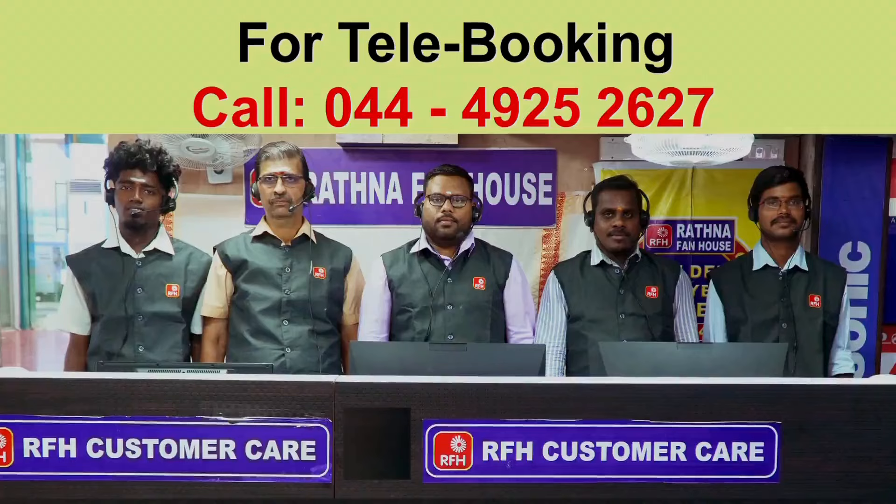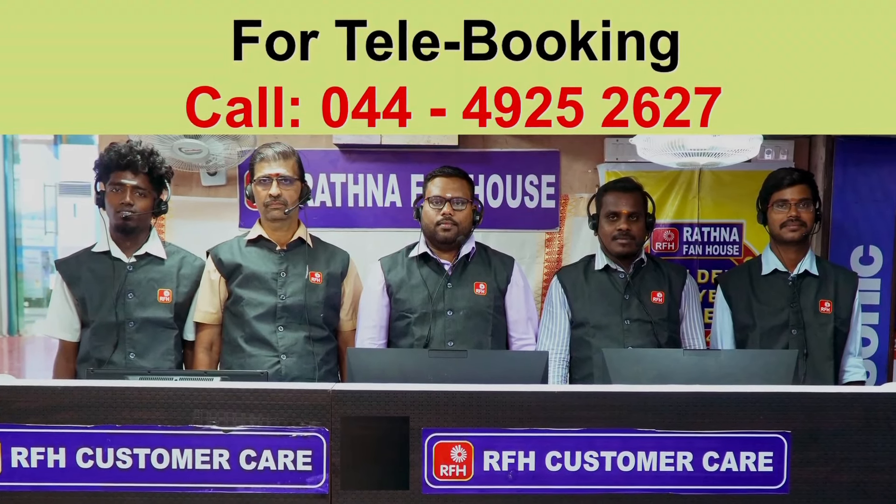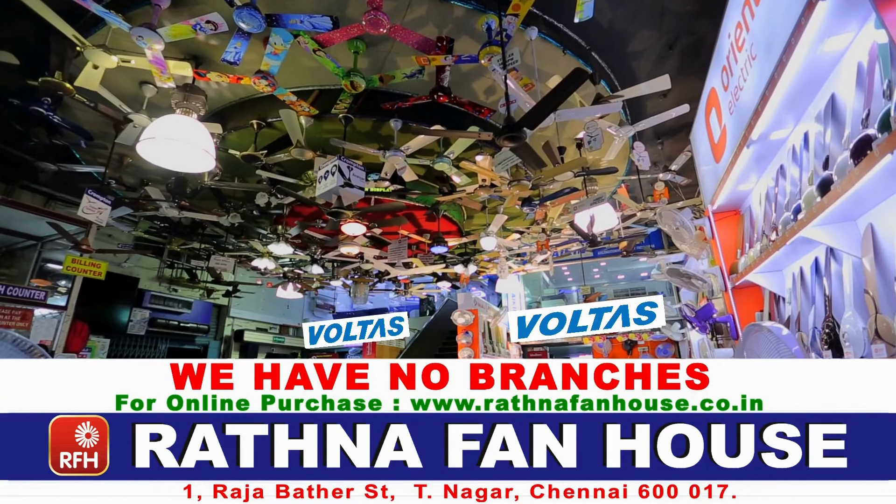Why do you have to go anywhere? Now, order your AC at Ratna Fan House, Rajabada Street, T-Lagar. They even have car parking available.